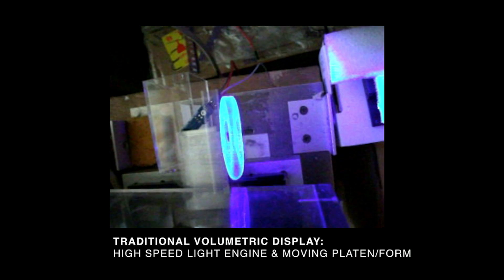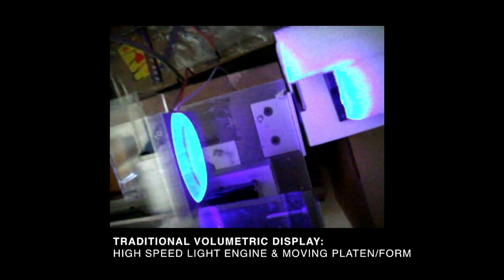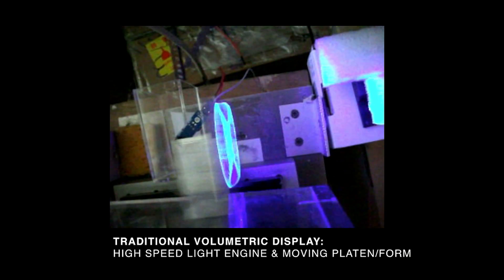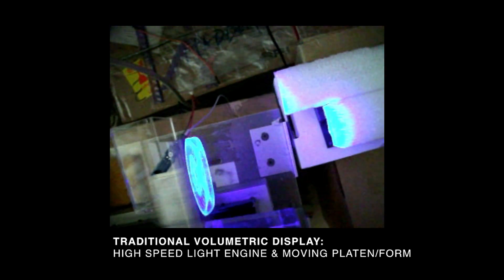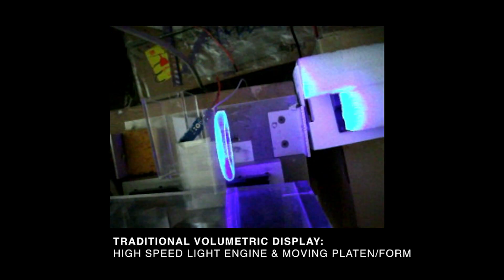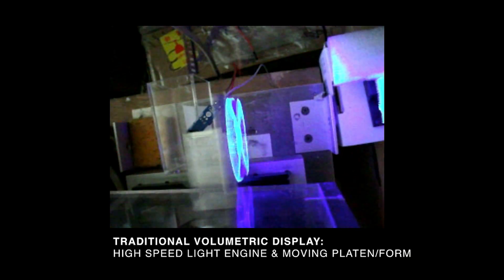Looking Glass is generally technology agnostic in the sense that we're not founded by a lab that developed a particular type of technology and then built a startup around that. We have this end goal of a low-cost display that folks can interact with without headgear. We ran background experiments on the traditional type of volumetric display with a moving platen and high-speed light engine, but it didn't meet our criteria because it required a high-speed light engine for full-color systems, making it too cost-prohibitive, and the moving platen limited the size we could achieve.